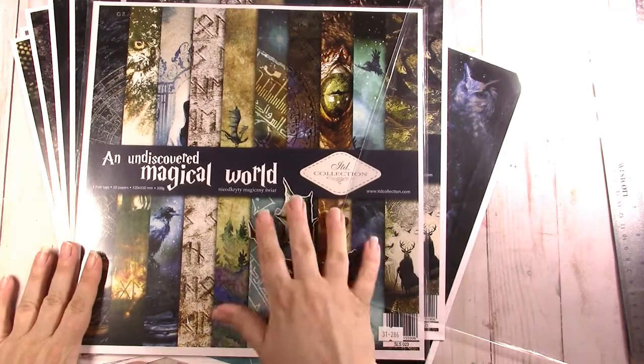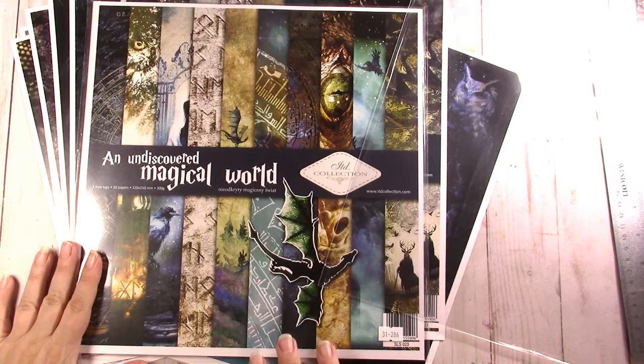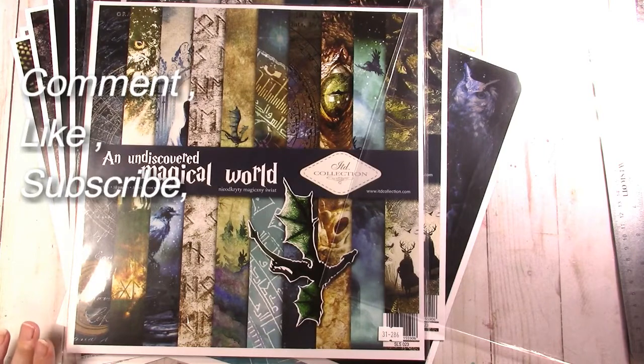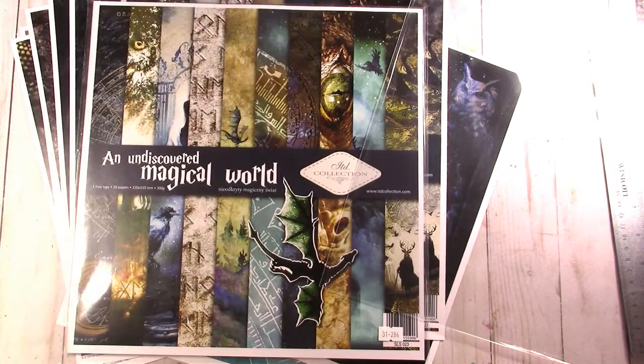Head on over to ASC supplies on Etsy, ASC craft supplies, and use Scrapping Posh 10 for 10% off your normal price purchases. Head on over to the ASC Facebook group - all those links are in the description below. We'll see you next time, thanks a lot, bye bye!